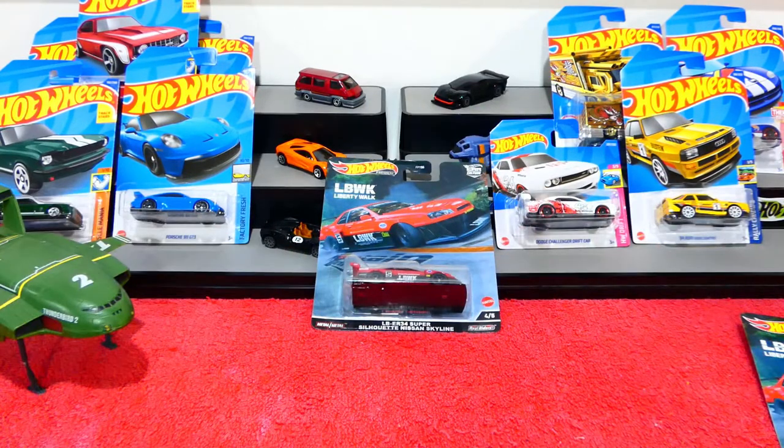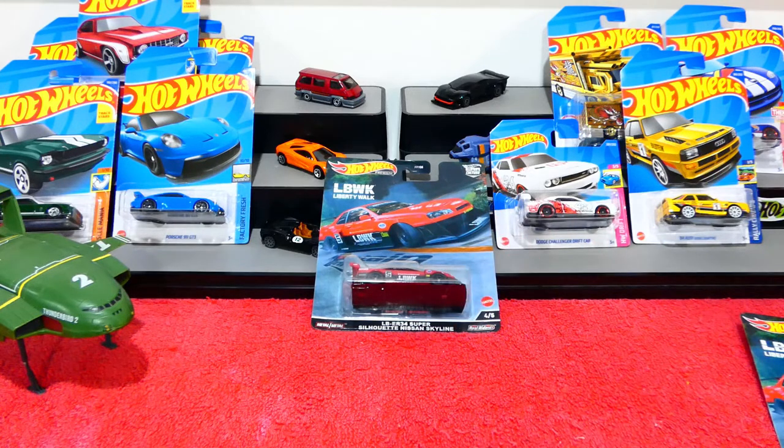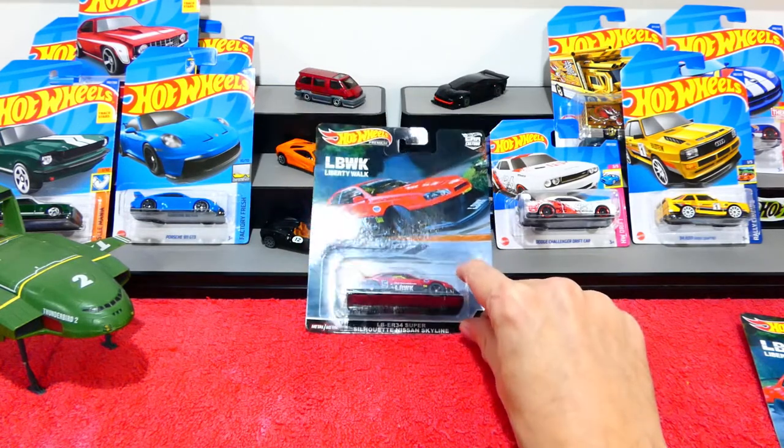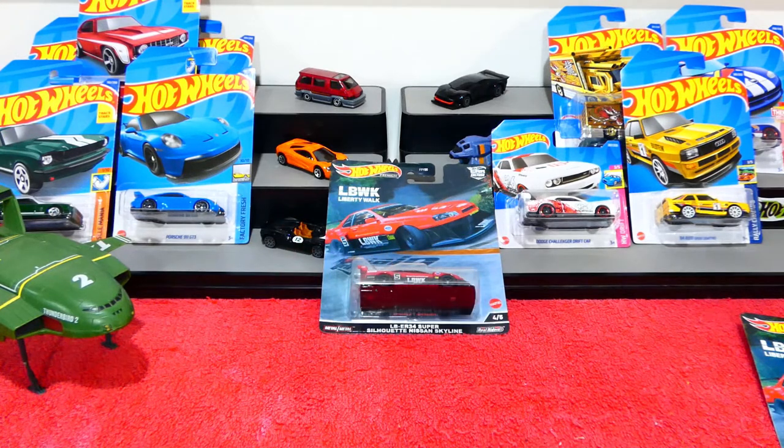Kind of a short episode today - I didn't get much time to go out shopping to find new stuff, but I was lucky enough to find these plus finish off this set. I love that Nissan Skyline so much. Let me know what you think about the McLaren Elva - kind of lacking in a few details. All right guys, I hope you have a fantastic week and I will see you all next time, bye!